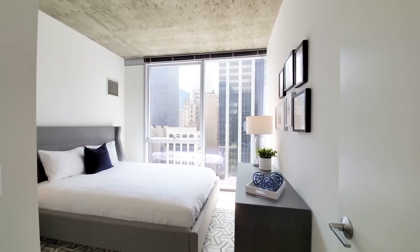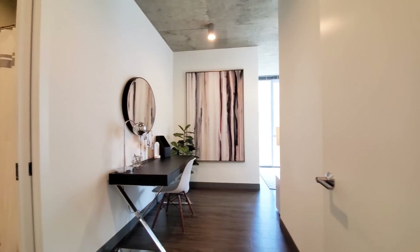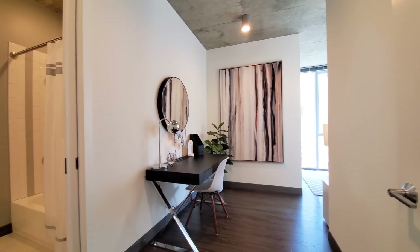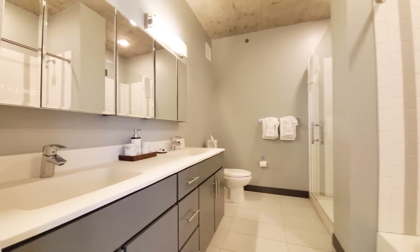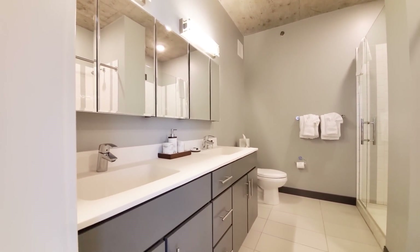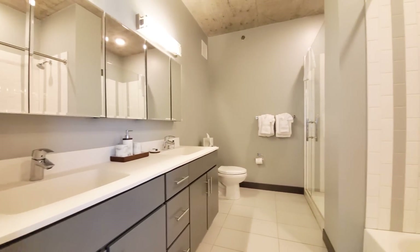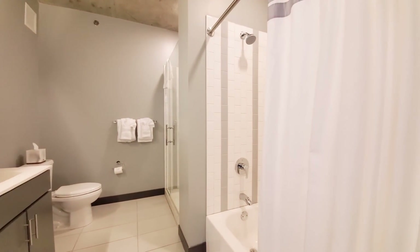The second bedroom faces south, flooded with light when the sun shines. Then you walk into a great master suite, which has a nook that also works as a second home office. The master bath has a double-bowl vanity, wall-mounted medicine cabinets, drawers for storage, and both a walk-in shower and a tub.